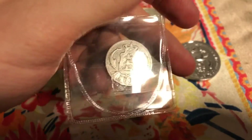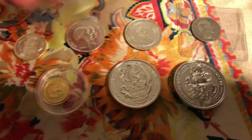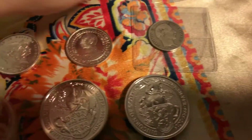These have a lot of scratches on them because they've been in circulation. This is a one crown, Denmark also — the same back as the two crown.